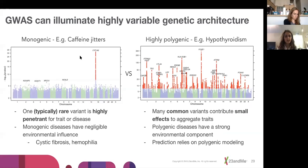GWAS can help illuminate highly variable genetics. For a monogenic trait like caffeine jitters, one variant is clearly responsible. But some things like hypothyroidism are highly polygenic — we can't say which single variant is responsible; instead, many common variants contribute smaller effects in aggregate. The hypothesis is that polygenic diseases have a stronger environmental component, and we do a lot of modeling for polygenic traits.